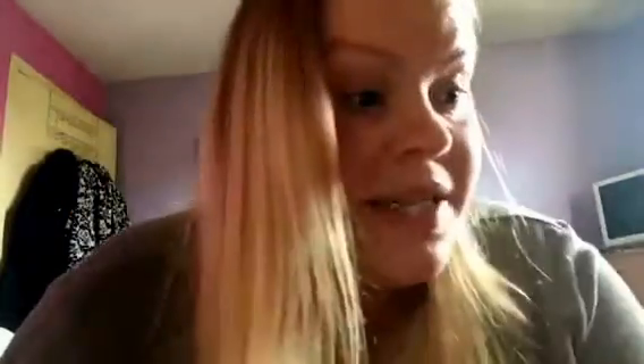Then we have the Origins Original Skin renewal serum with willow herb, 15 millilitres. It says apply morning and evening to clean skin. Origins is a really, really good brand so I'm pleased about that.